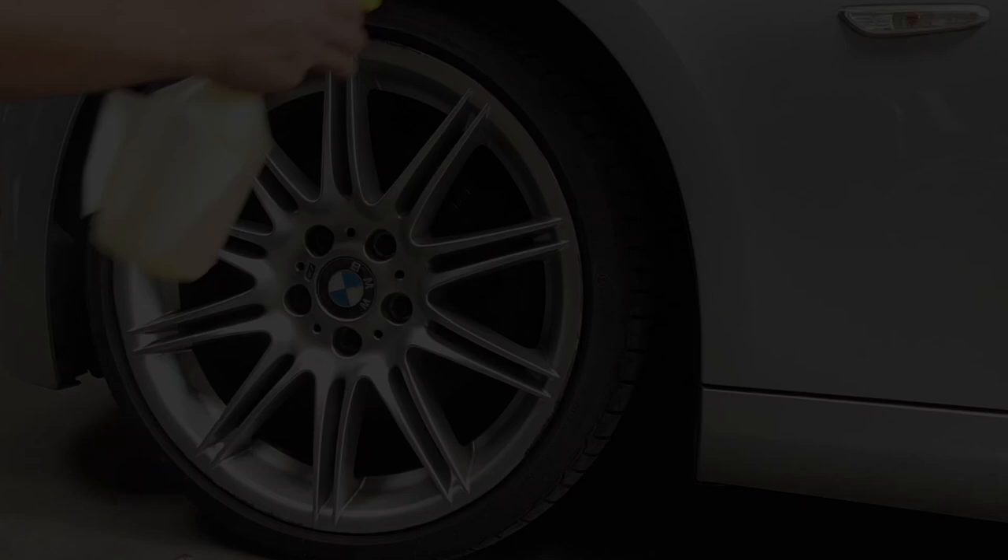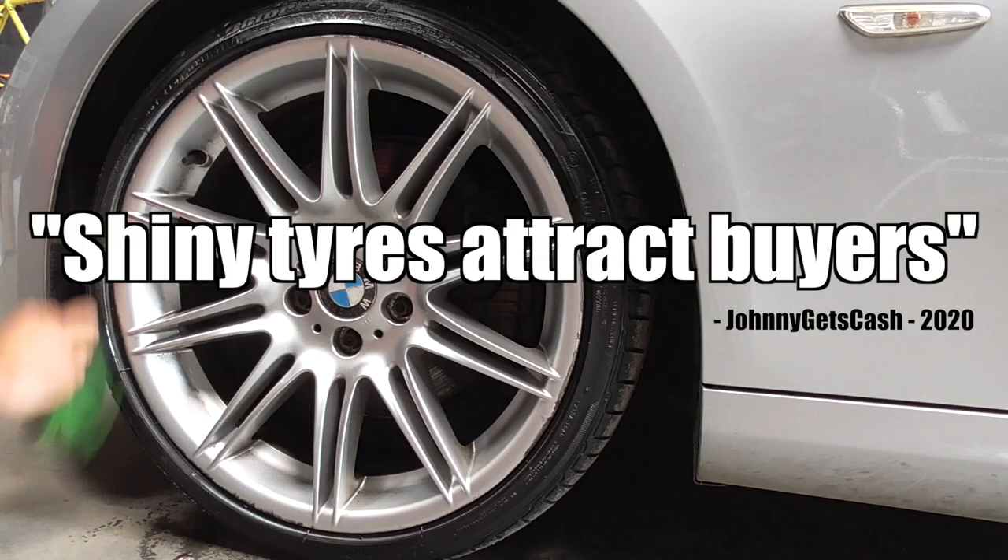Now that the polishing is done and the car is looking great, it's time for the best bit: tyre shine. Why is tyre shine the best bit? Because everyone knows that shiny tyres attract buyers.